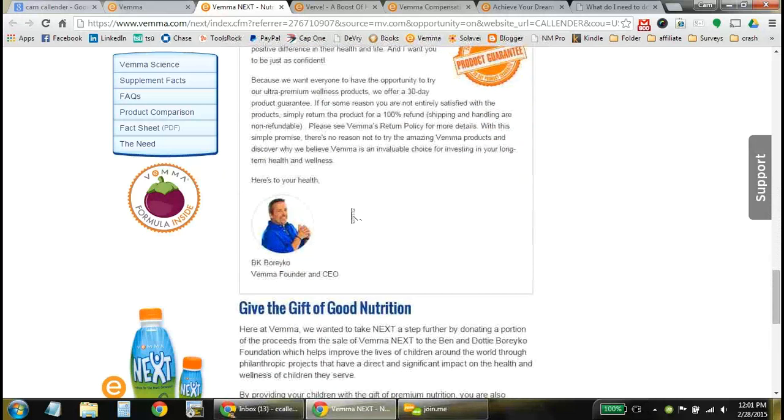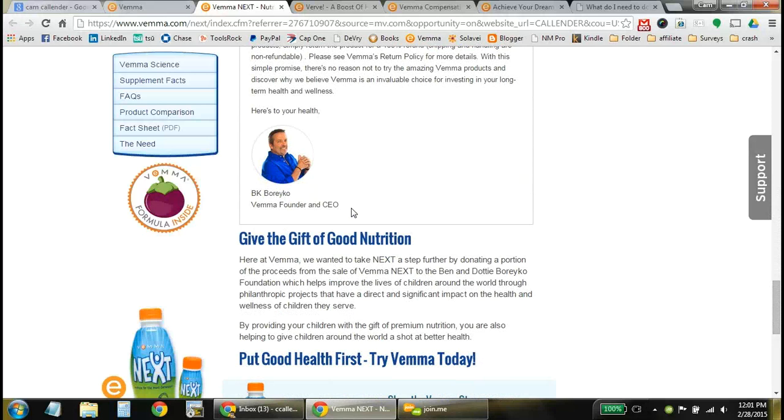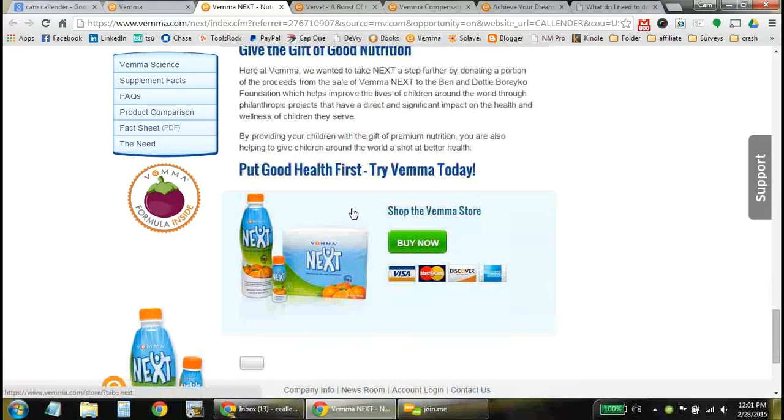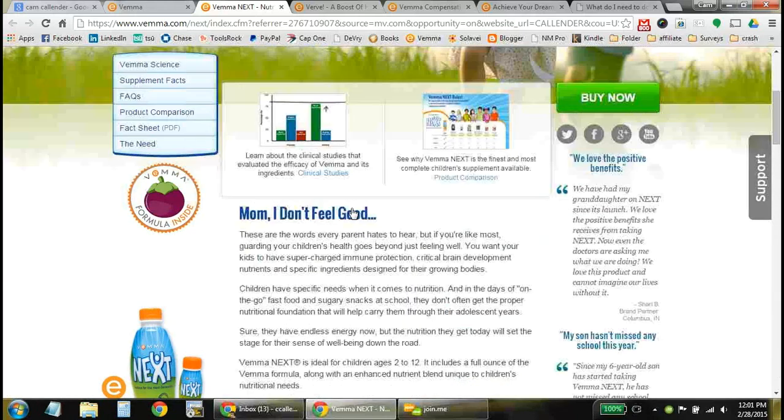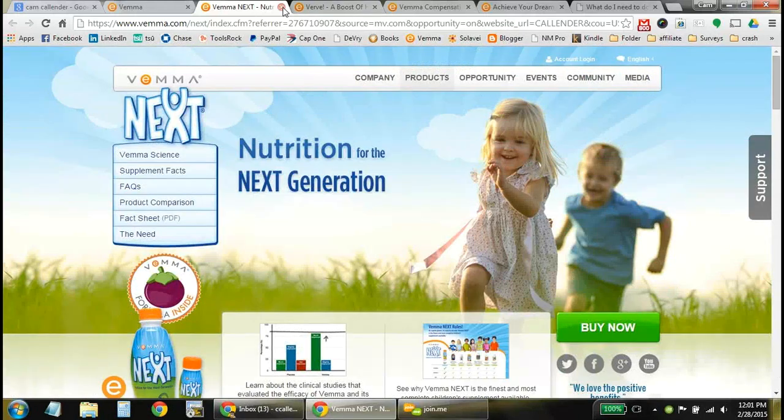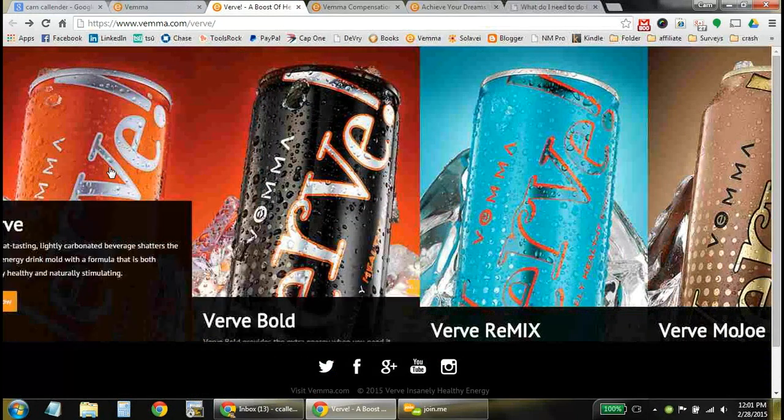There's also the gift of nutrition component. Every time a bottle of Next is ordered, a whole package is sent over to the Phoenix Children's Hospital as well. So that's another kind of double product value — we're providing extra nutrition for those kids that need it.